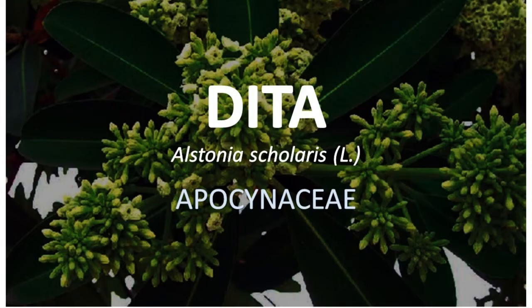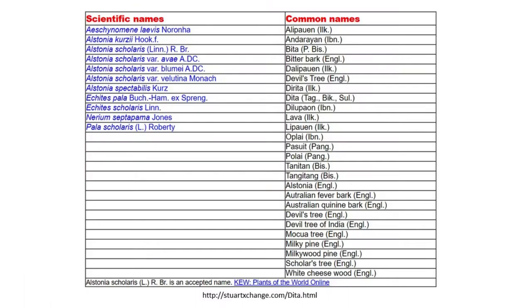Alstonia scolaris, family Apocynaceae. Other names of the species are also documented.